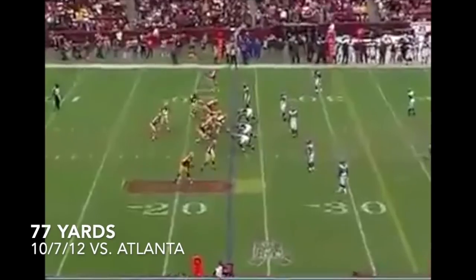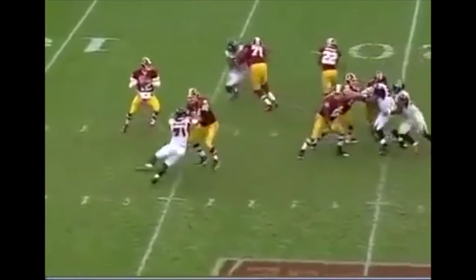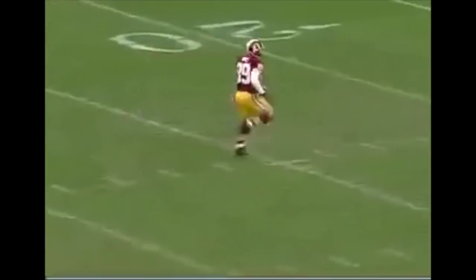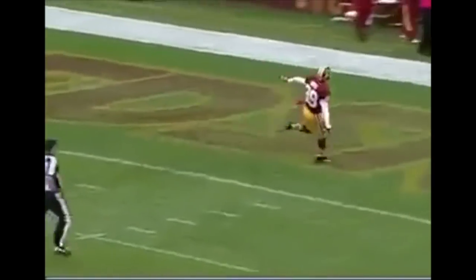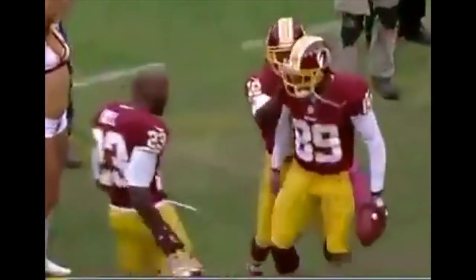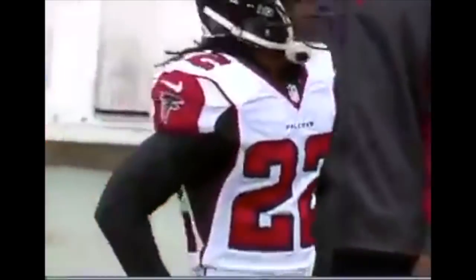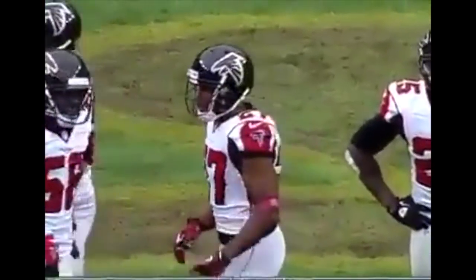Working out of the shotgun, going deep — and he's got Santana Moss, and he's going all the way! 77-yard touchdown pass from Kirk Cousins, his first in the NFL. And the veteran Santana Moss with a grab.